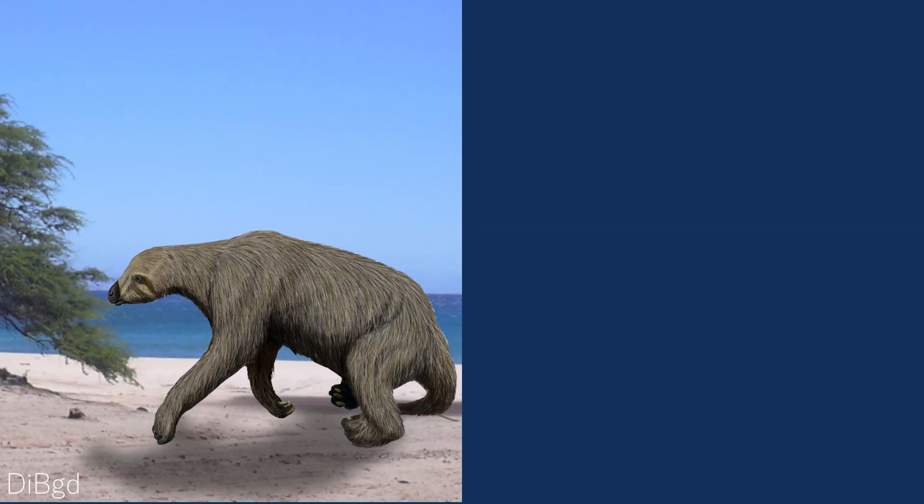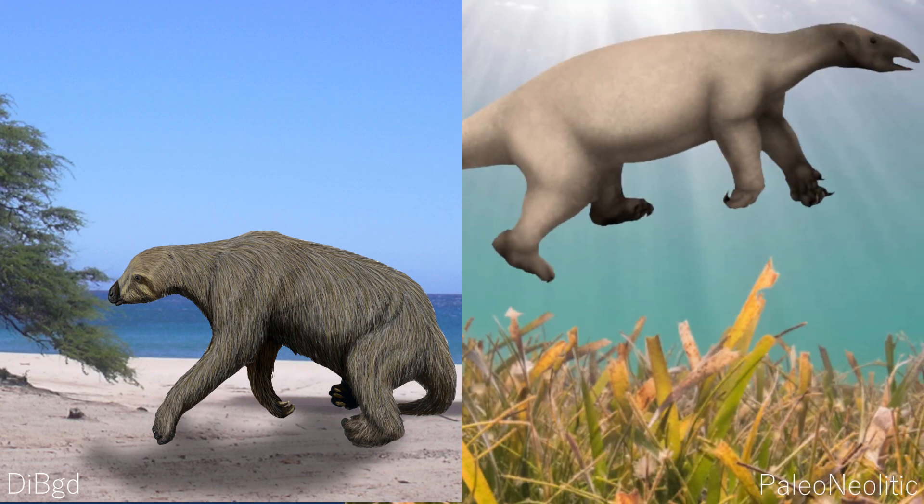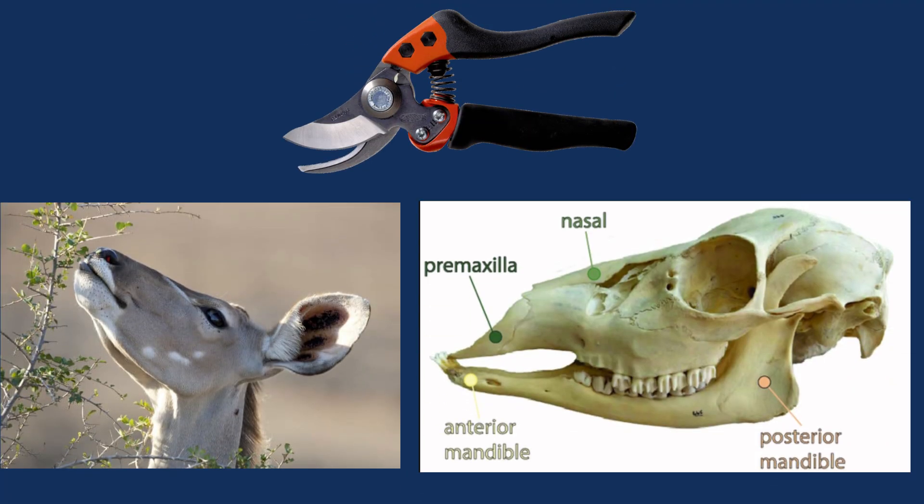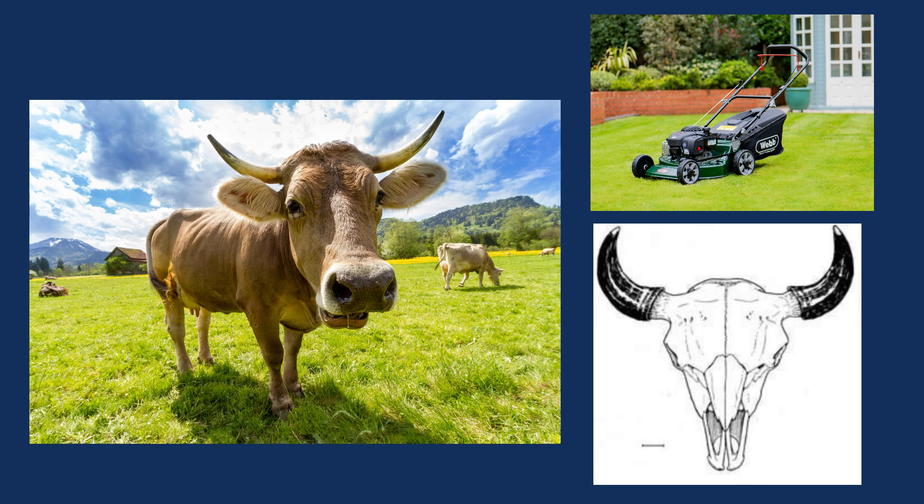The creatures transform from terrestrial browsers, eating shoots and leaves like many other sloths, to aquatic grazers surviving off sea grasses. This can be seen by looking at the bones at the end of the jaw. In browsers, these premaxilla bones form a point, the jaw designed to selectively pluck particular plants or leaves. In grazers, they're wide and rectangular, for indiscriminately taking in large mouthfuls.